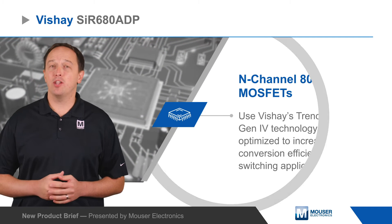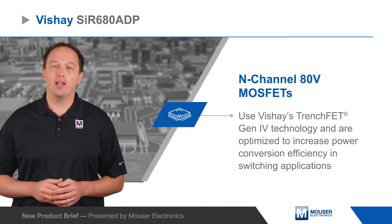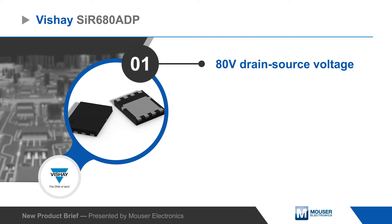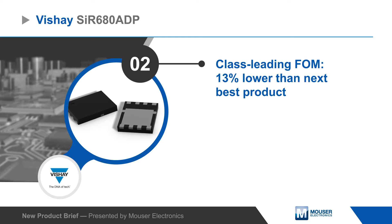Vishay SIR680ADP N-Channel 80V MOSFETs use Vishay's TrenchFET Gen4 technology and are optimized to increase power conversion efficiency in switching applications. The devices have a class-leading figure of merit that is 13% lower than the next best product.